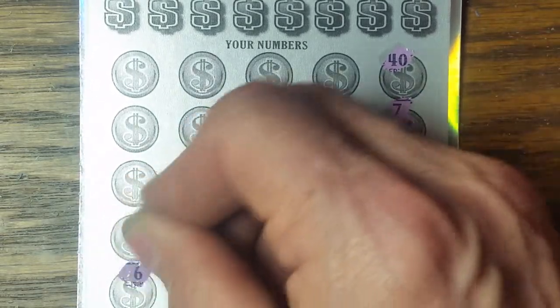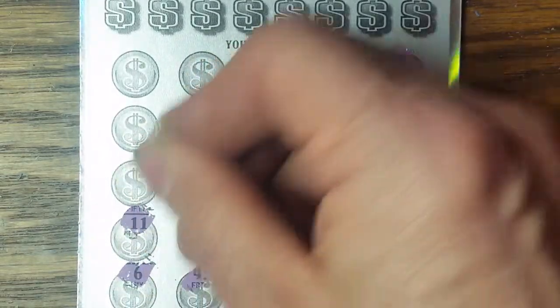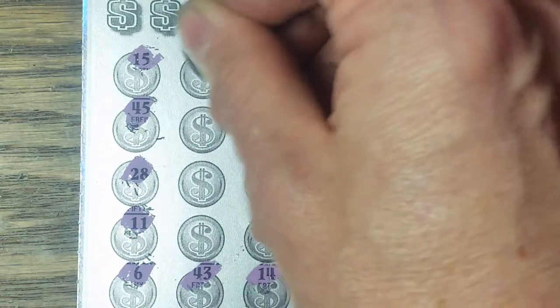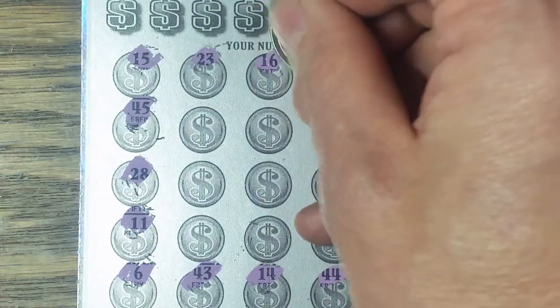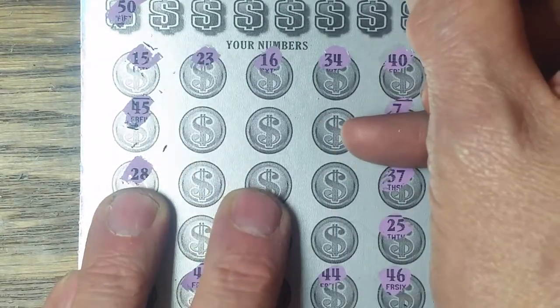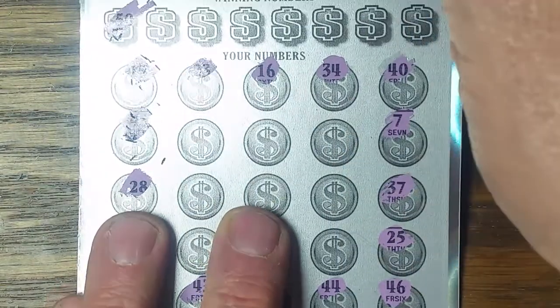Numbers in the 40s. Little 6, 11, 28. Don't quite know where the numbers are here. 45, 15, 23, 16, 34. Well, no symbols. Check out these winning numbers. 50 — they don't have a dreaded 40, they must have a dreaded 50.